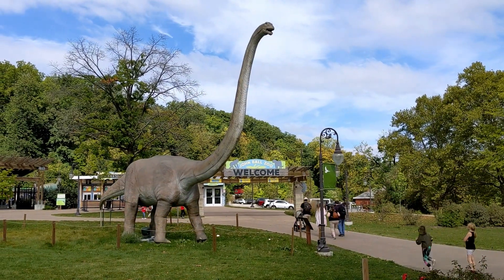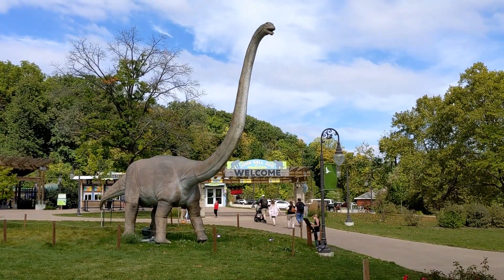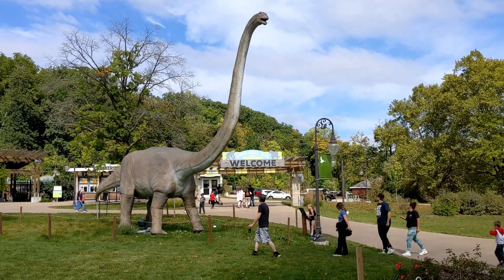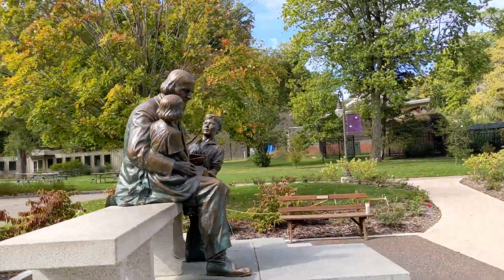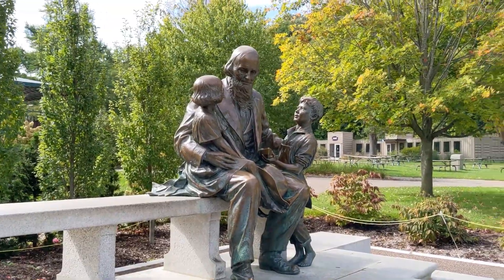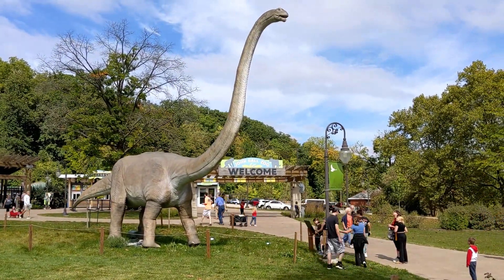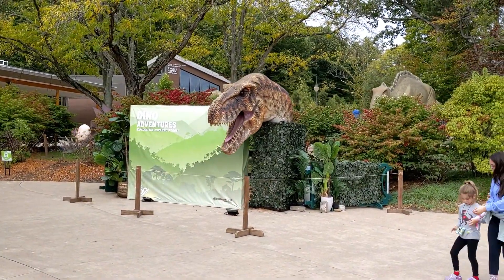I am at the John Ball Zoo in Grand Rapids, Michigan, and today they're having a dino adventure exhibit. It's going on until November 10th, and this is 2024. This is a very nice zoo. Here's a statue of John Ball. Here's the dino adventures exhibit that's going on this month. It's kind of cool.